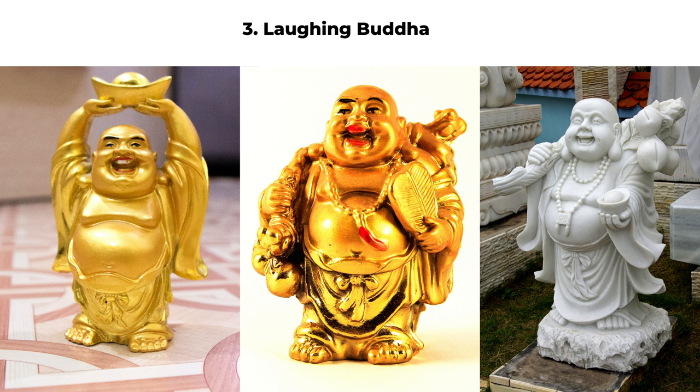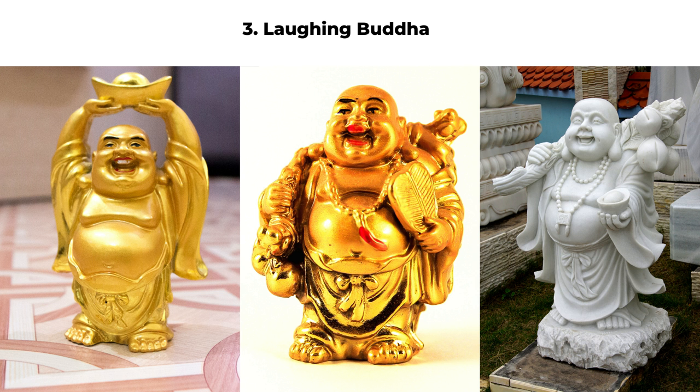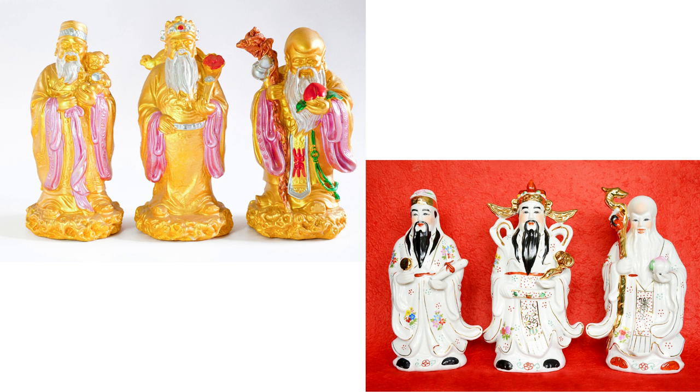The third one is the laughing buddha. There are many different postures for a laughing buddha. Generally, the laughing buddha is a little bit chubby and always smiling or laughing, so it brings positive energy. Many of the laughing buddhas are holding an ingot or carrying a big bag of treasure — it reminds me of Santa Claus. The laughing buddha can bring you happy energy and abundance. These buddhas and gods are not really related to religion, so you can just place them in the living room, your office, or entrance area.